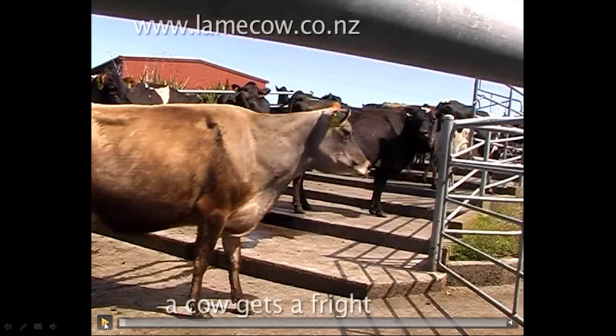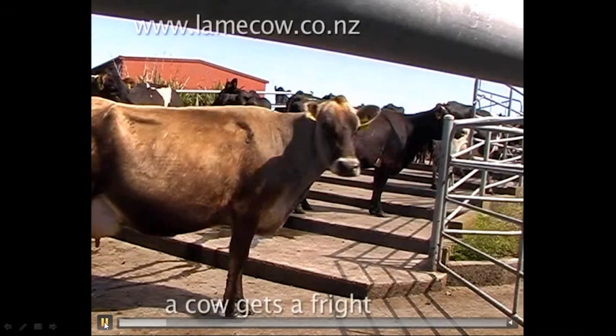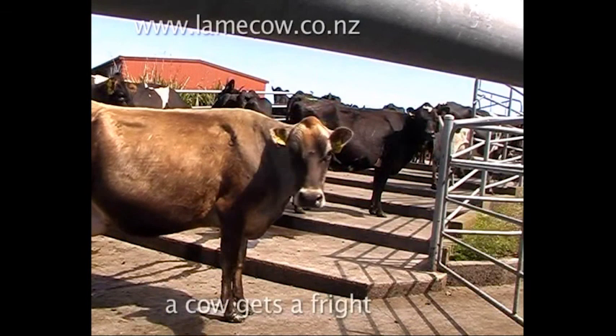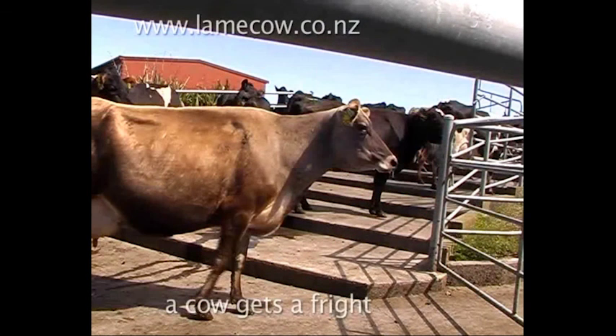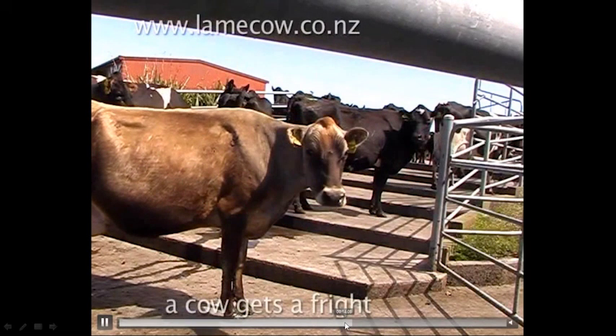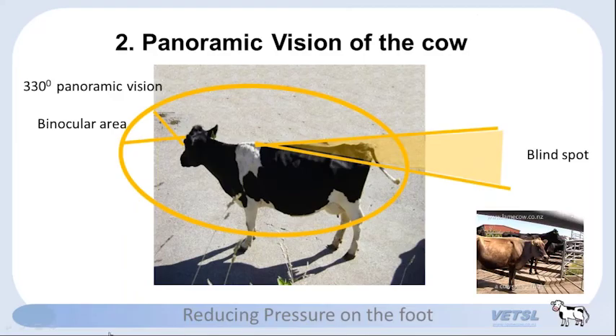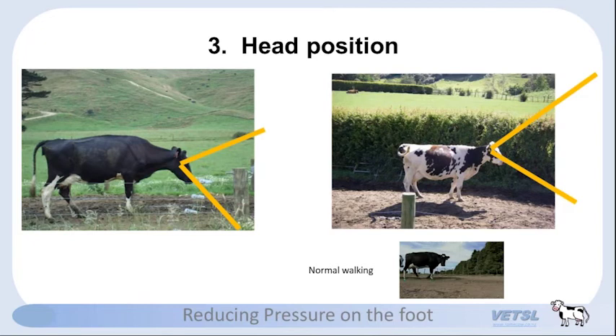The third key: head position. Cows need their head down — his cows were all turning and putting their heads up. When a cow's head is up it's not thinking about its feet. A cow normally walks with its head down so its back foot lands safely in the same place as the front foot. Watch this video: I put some rocks in the way, and with the head down the cow misses nearly every rock. It safely places its back foot where the front foot was safe. With the head down, the cow can navigate obstacles and protect its feet.